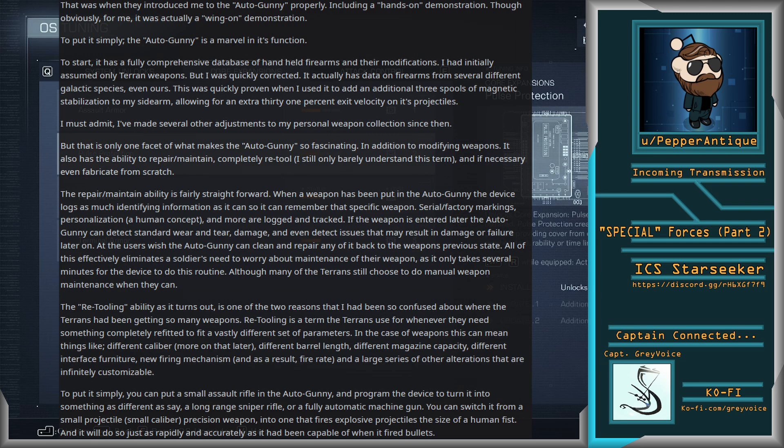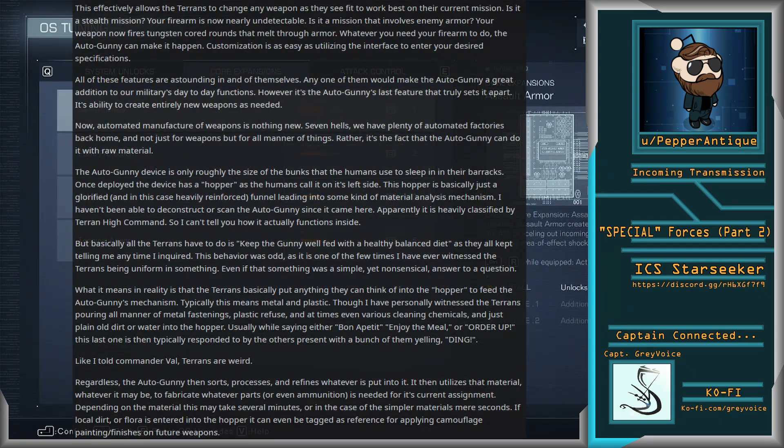To put it simply, you can put a small assault rifle in the Autogunny and program the device to turn it into something as different as, say, a long-range sniper rifle, or a fully automatic machine gun. You can switch it from a small caliber precision weapon into one that fires explosive projectiles the size of a human fist, and it will do so just as rapidly and accurately. This effectively allows the Terrans to change any weapon as they see fit to work best in their current mission. Is it a stealth mission? Your fireteam is now nearly undetectable. Is it a mission that involves enemy armor? Your weapon now fires tungsten-cored rounds that melt through armor. Whatever you need your firearm to do, the Autogunny can make it happen. Customization is as easy as utilizing the interface to enter your desired specifications.